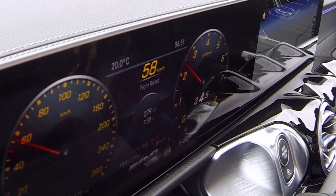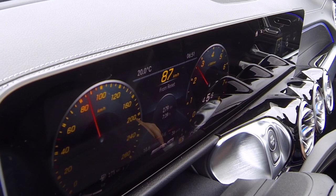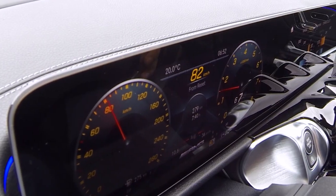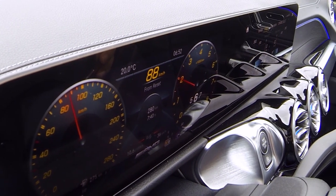From behind the steering wheel it really does feel quick. If you put your foot down at around 2000 RPM or higher and don't let the transmission downshift, you get a nice surge in acceleration. But anywhere below 2000 RPM you're not really going to go anywhere unless you let the 8-speed dual-clutch automatic downshift.